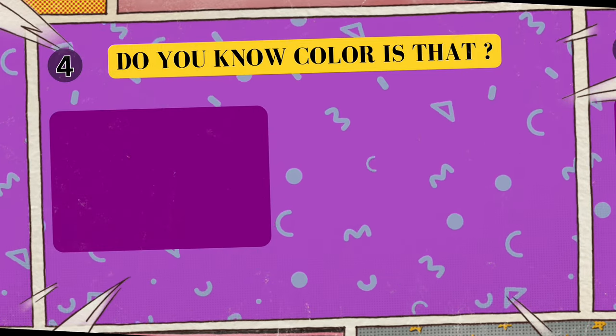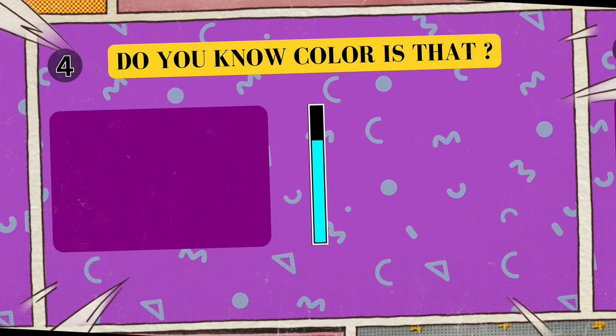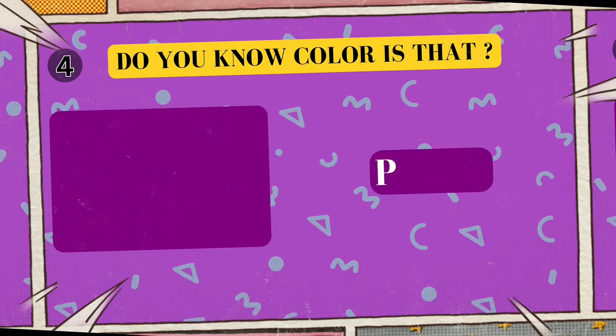Alright, look at this cool color. Can you tell me what color is this? I'll give you five seconds to think. Five, four, three, two, one. Yes, that's right! The color is purple!